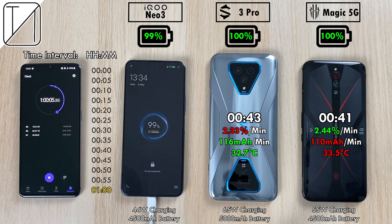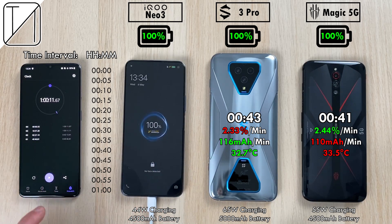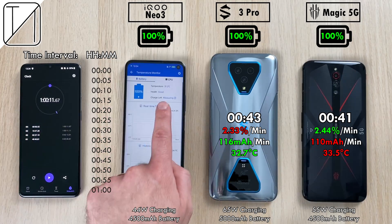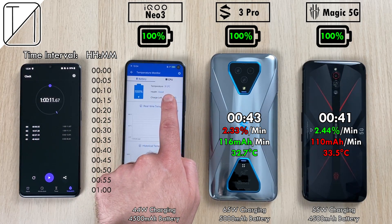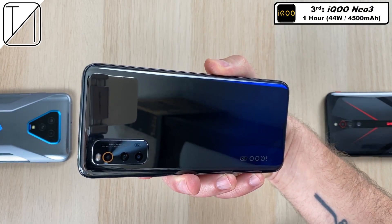The iKU Neo3 is now 96% after 55 minutes, almost hitting that hour mark. We are now on 99% for the Vivo iKU Neo3, which clocks out after exactly 1 hour. Still really impressive, still very fast charging — not as fast as the other two devices. It comes in at 31.2 degrees Celsius, making it the coolest phone of the bunch, but just 75mAh per minute and 1.66% per minute, as opposed to the others with over 100mAh and over 2% per minute.